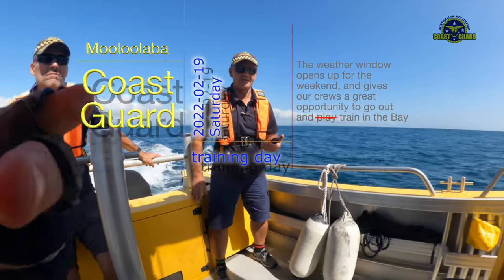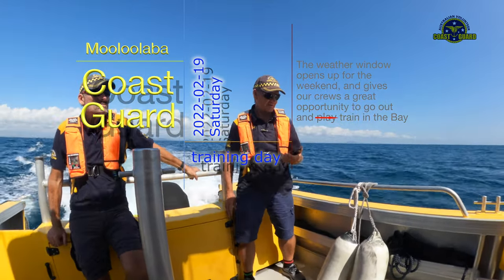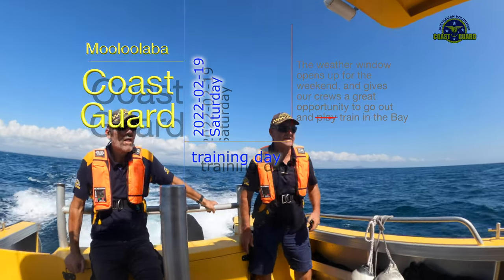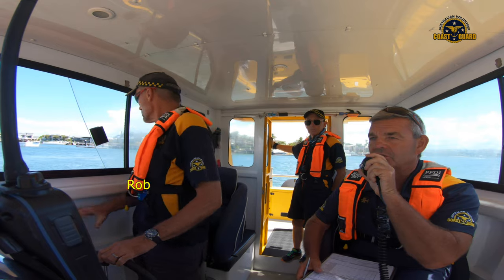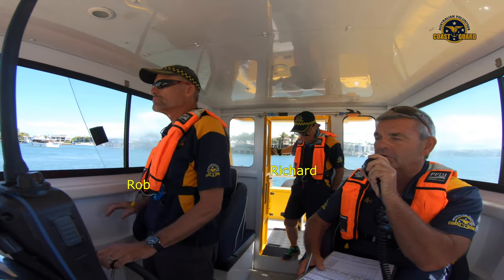Last weekend, Blue Saturdays — the crew got a break in the recent wet and windy weather to enjoy some training in the bay. Little Boat Rotary 3 and Big Boat Mooloolaba Rescue were out under blue skies and in clear waters.